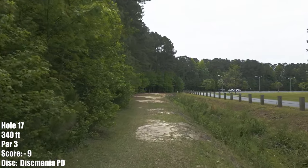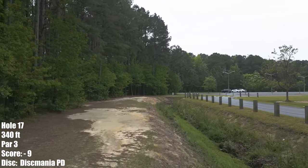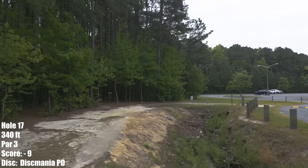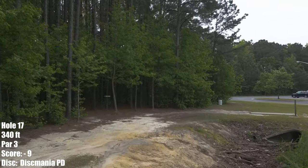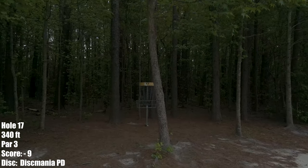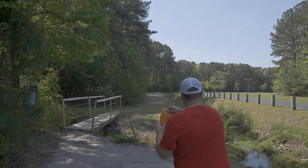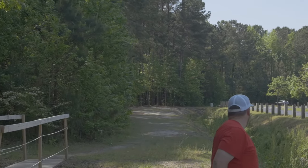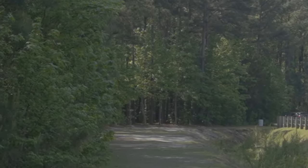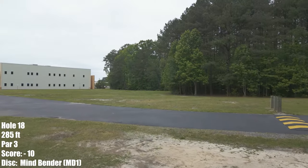Hole 17, 340 feet. I love taking something flat to stable over the creek and have it land up by the basket. I also like to take something very stable and hyzer over the creek and come back over. But today I'm taking a Dismania PD over the creek flat and then have it fade right up by the basket. I love, love, love this line. I parked it — very happy with my performance on this hole.